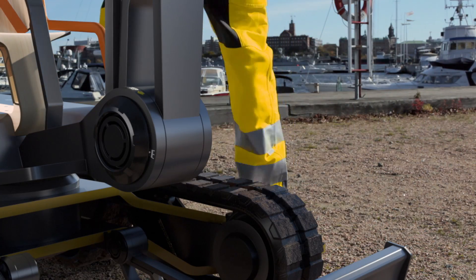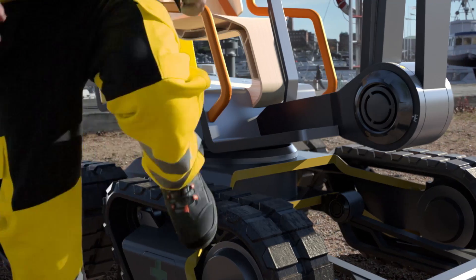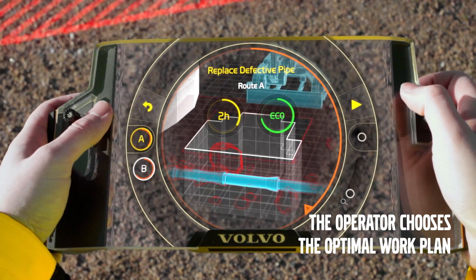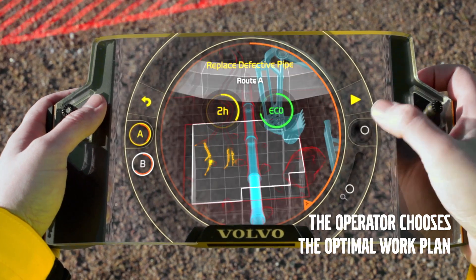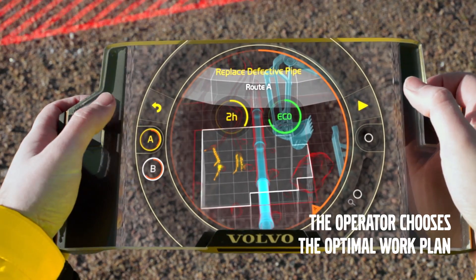The operator boards his Gaia X and is guided to the work area. The key controller displays a choice of work plans — the default plan, being the most efficient one, and alternative plans that allow the operator to avoid certain areas or obstacles if necessary.